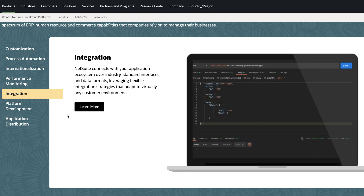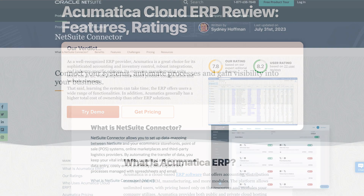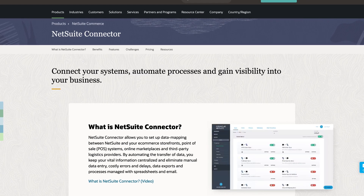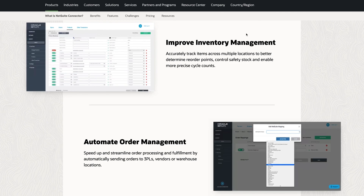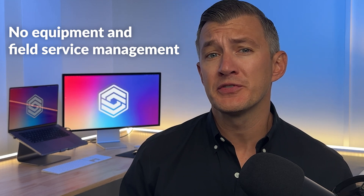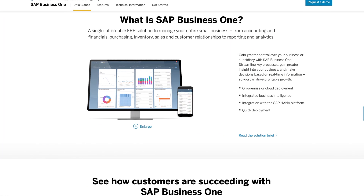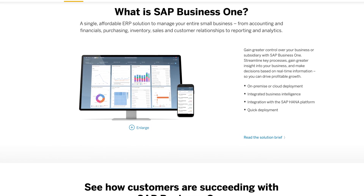Now let's jump into some of the drawbacks of NetSuite. Case in point: its tedious setup. You'll need technical expertise to set up NetSuite, and it lacks the low-code customization found in systems like Acumatica. However, Oracle offers solutions like SuiteSuccess and NetSuite Connector, which simplify implementation and link NetSuite with your e-commerce, point-of-sale, or logistics solutions. NetSuite also does not have specialized equipment and field service management modules, though systems like SAP Business One include maintenance scheduling and service contract management.